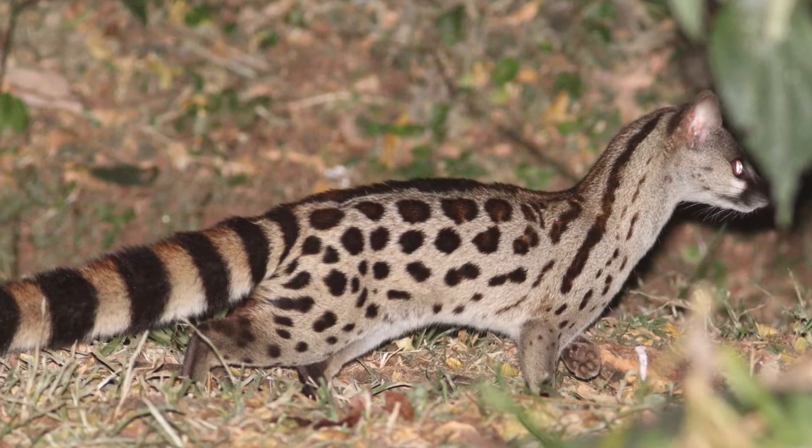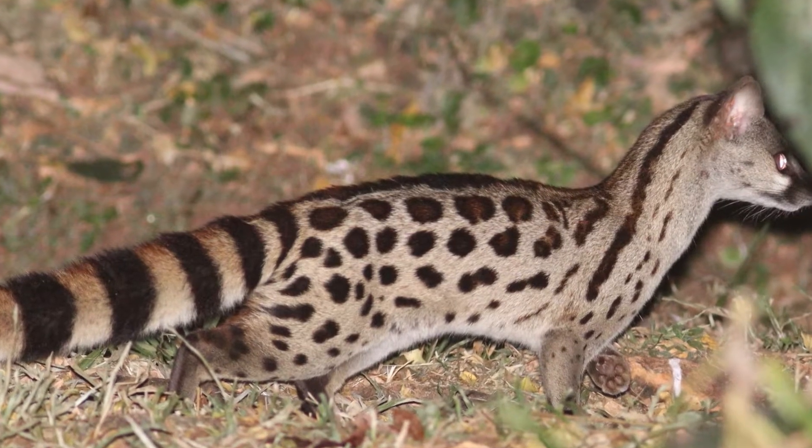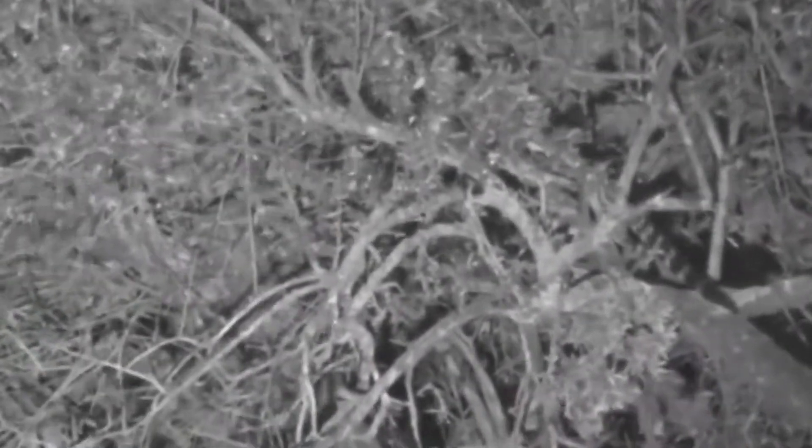The Rusty Spotted Genet is nocturnal, spending its days sleeping in dens in trees or other elevated locations and being most active at night. It is a solitary and territorial mammal. They mark their territories with scent glands and communicate with other genets through a variety of vocalizations,